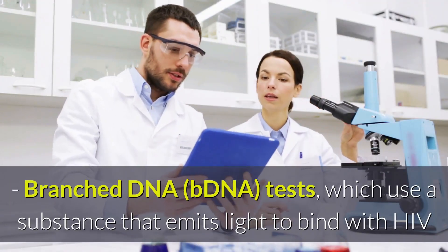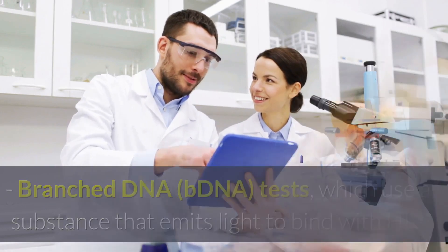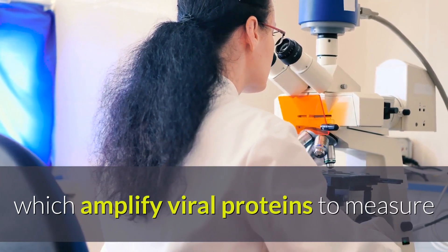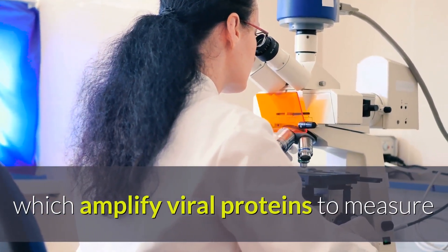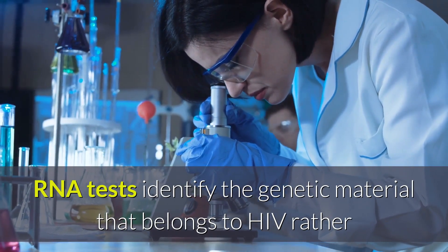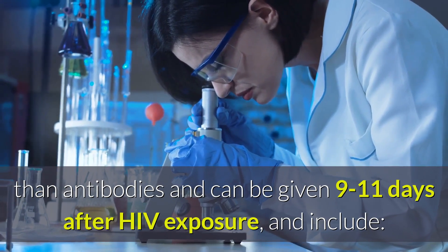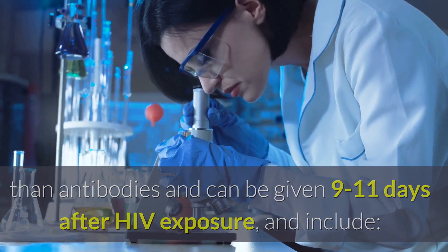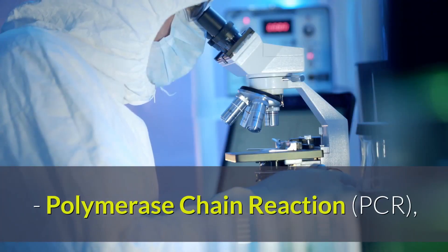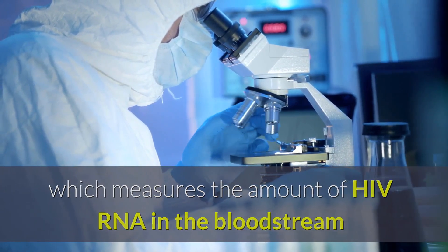Branch DNA or bDNA tests use a substance that emits light to bind with HIV. Nucleic acid sequence-based amplification or NASBA tests amplify viral proteins to measure. RNA tests identify the genetic material that belongs to HIV rather than antibodies and can be given 9 to 11 days after HIV exposure, and include nucleic acid amplification testing or NAAT, which measures the amount of HIV RNA in the bloodstream. DNA and RNA tests can be taken as quickly as one to two weeks after infection.